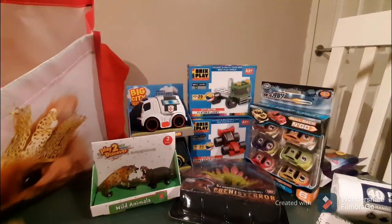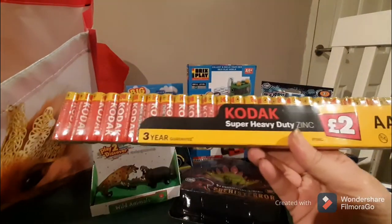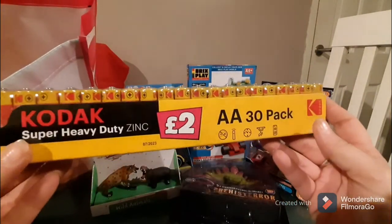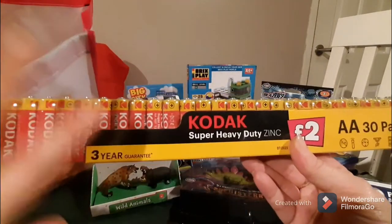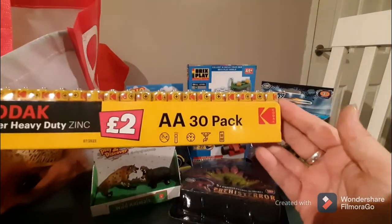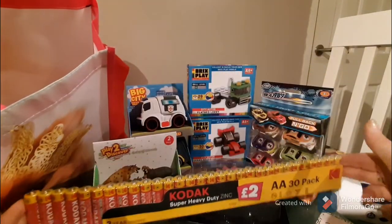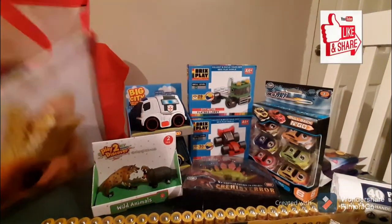Coming up to Christmas, batteries are a staple in my house. Poundland has these on offer — a 30-pack of double-A batteries for two pounds, which is great because they normally sell packs of 10 for a pound. So you're getting 30 for two pounds, which is awesome. This is probably one of four packs that I bought, but it's always good to have them.